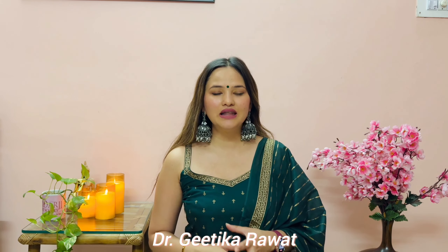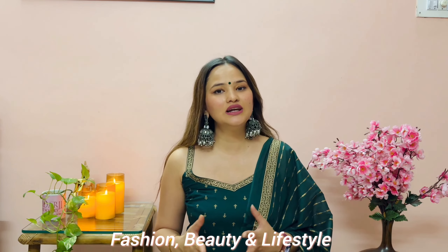If you're new here, I'm Dr. Gitika Rabat. I make content on fashion, beauty, and lifestyle — it's a mix of everything. Make sure you follow me on Instagram by the name minimalist_cravings, and of course subscribe to my channel and watch this video till the end.